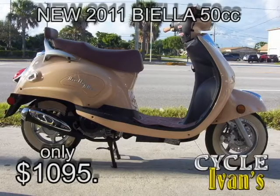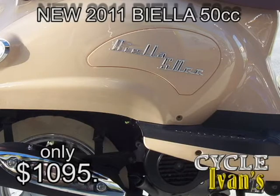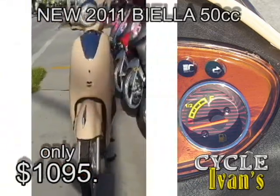Here's something new — it's a Biela 50 cc retro style scooter. It has really nice wood instrument dials and you can get up to 100 miles per gallon on this. Take a look at it right now.